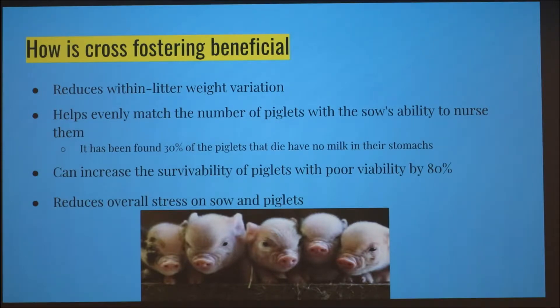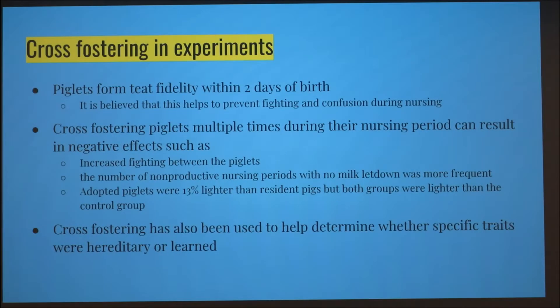If you can reduce the number of pigs that don't get milk, you can increase survivability. It can increase the survivability of pigs with poor viability by 80%. So if a little piglet isn't looking too well, if you're able to get it enough food and nourishment, it has a much better chance of surviving. It also reduces overall stress on the sow and piglets.